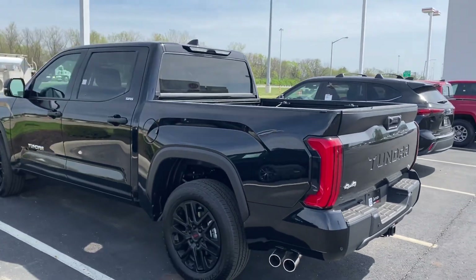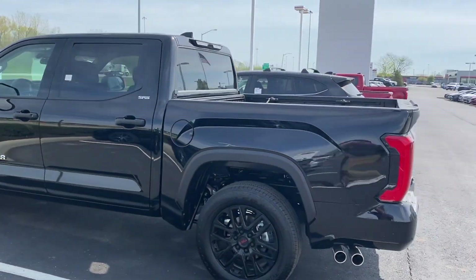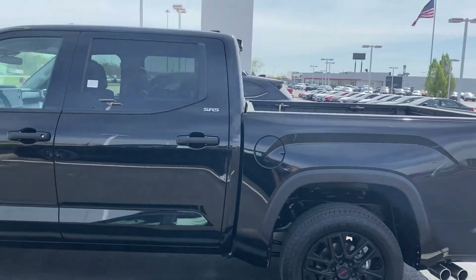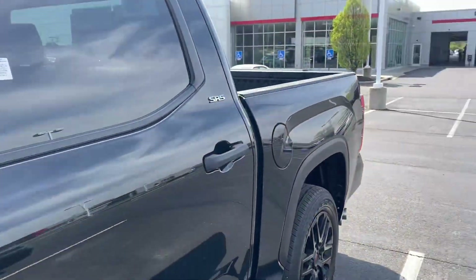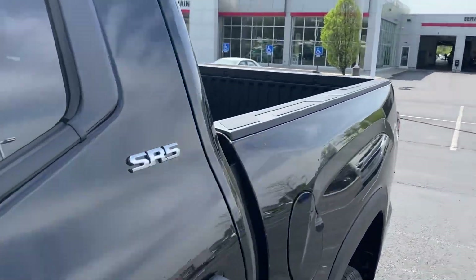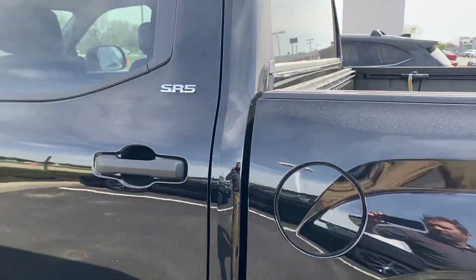Here we go here at Jermaine Toyota. We got new Tundras in stock. TRD wheels, black, gray cloth interior SR5 crew cab.